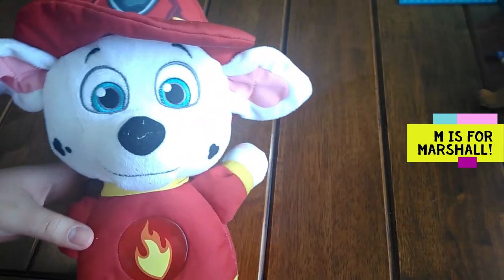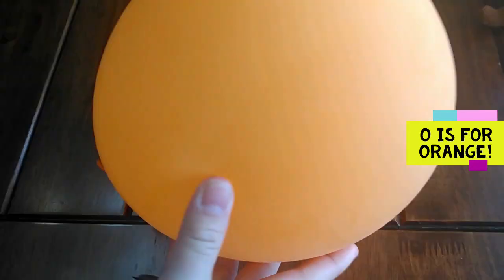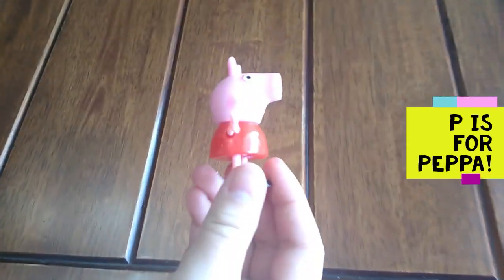M is for Marshall. M, M, Marshall. Q is for quarter.